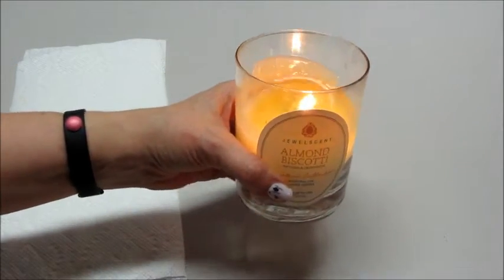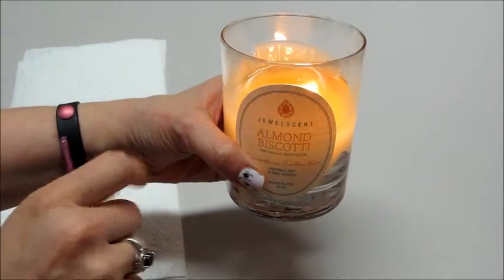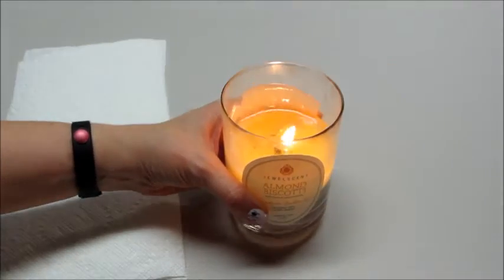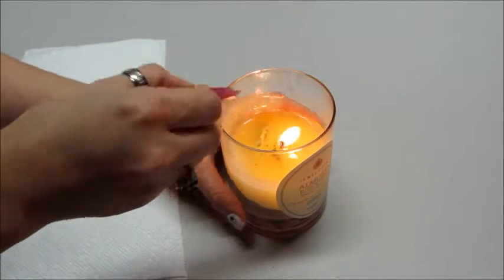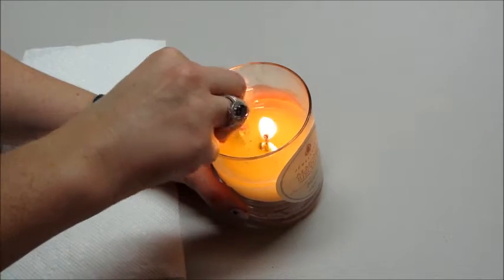Hi guys, I'm back with another Jewel Scent ring reveal. This is from one of the newer candles — this is almond biscotti. They have a dessert line now and this is one of the candles from that.